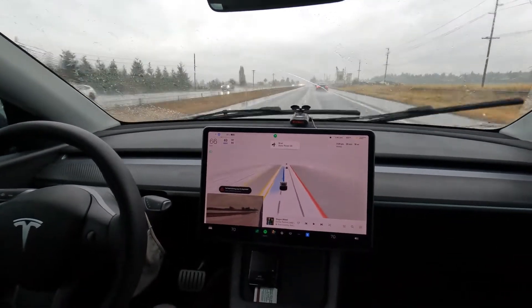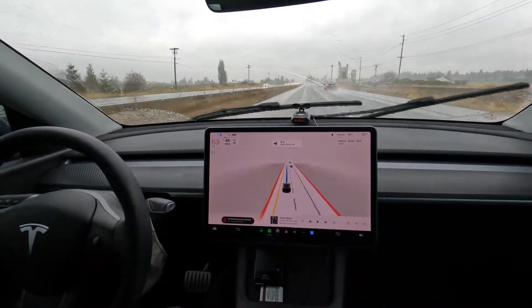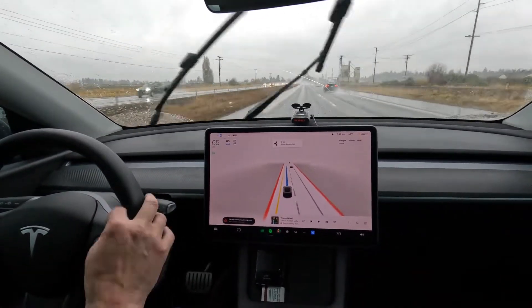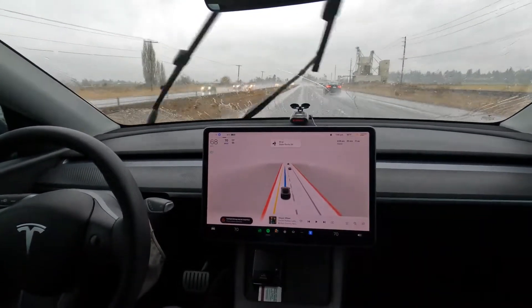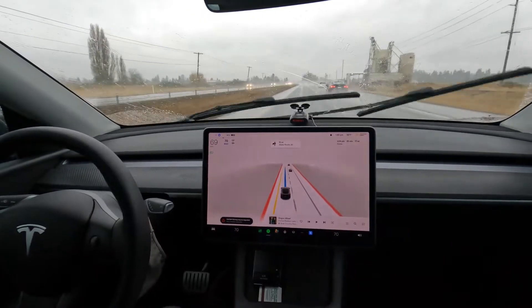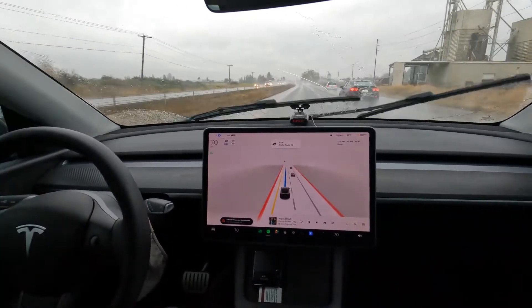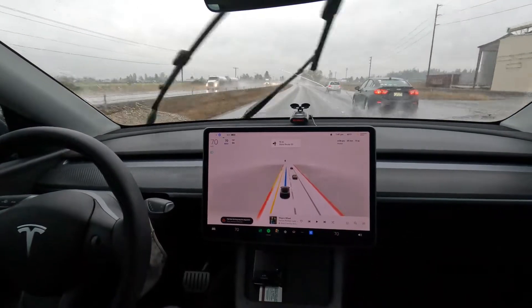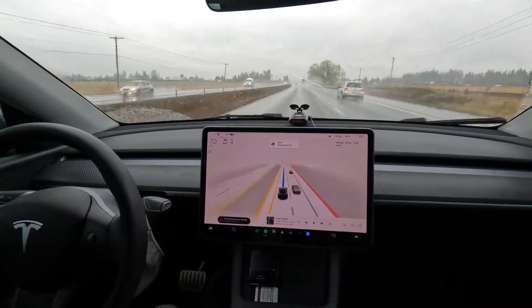Sorry folks, but I absolutely cannot stand people that sit in the left-hand lane and go way under the speed limit — it is the most horribly rude thing a person can do. Have some good etiquette! And look, up here there's a whole string of cars everybody's camped out in the left lane, so this might just be where we hang out for the rest of the drive.